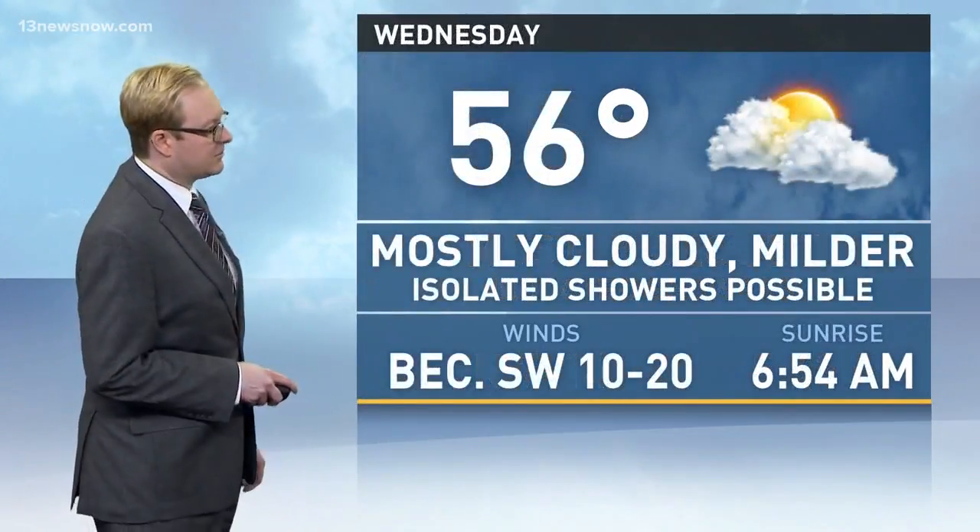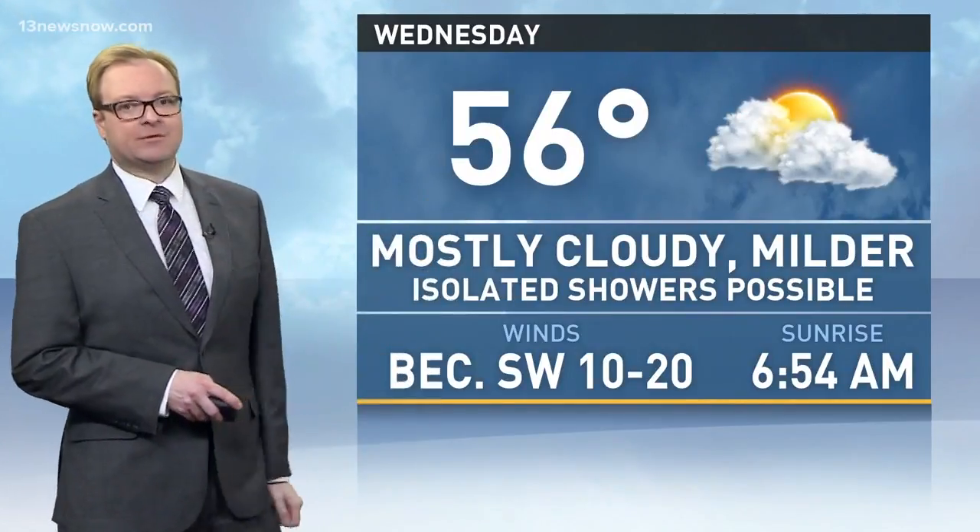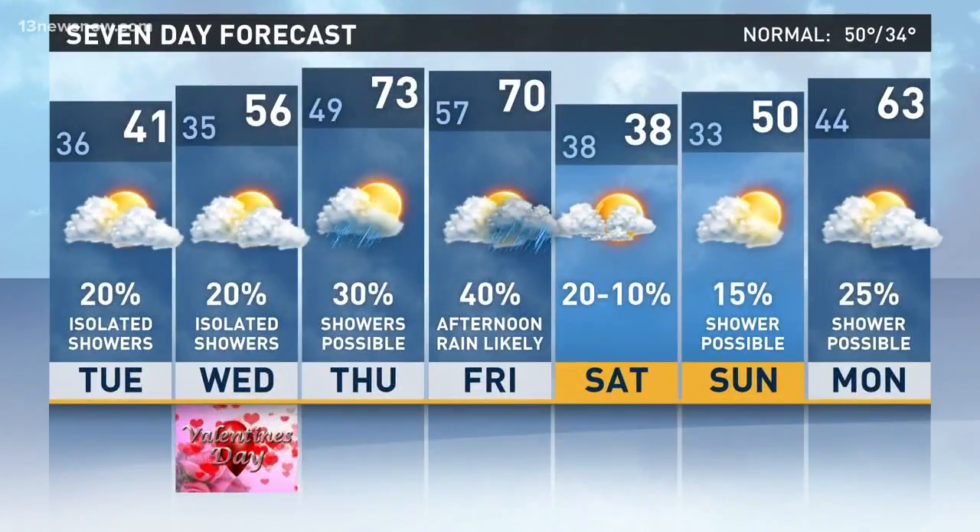Tomorrow night, same thing, down to 35 degrees. Isolated showers once again possible on Wednesday, but milder, up to 56 degrees as those winds switch around towards the southwest. And by Thursday, we're up to 73 degrees with a little bit of a better chance for a few showers.